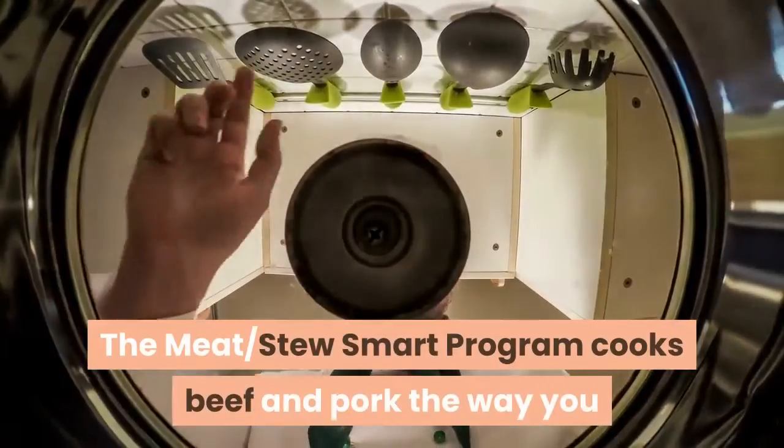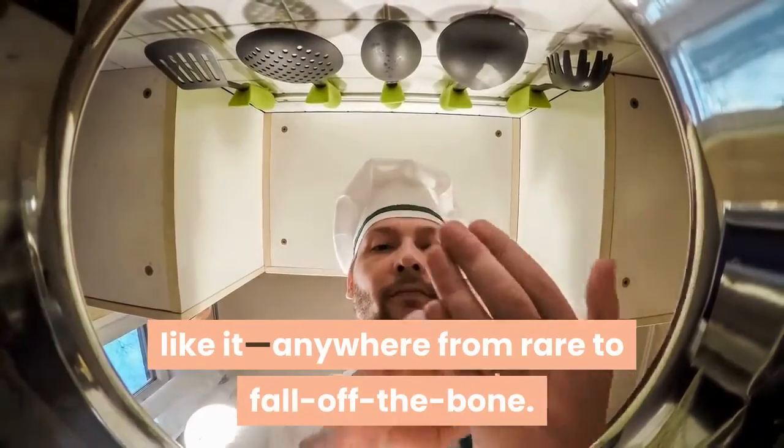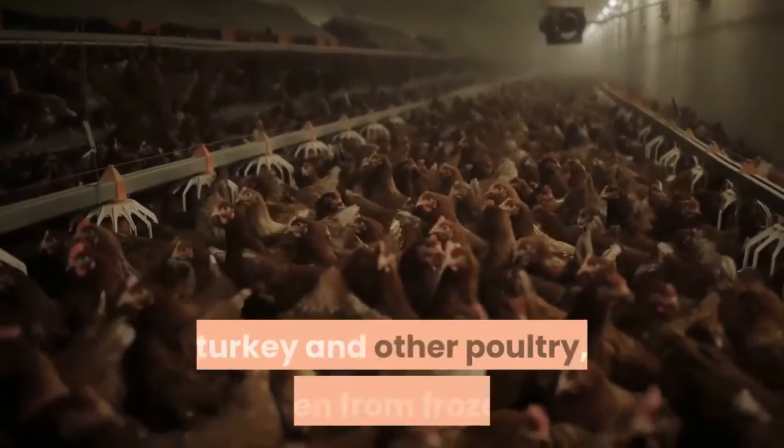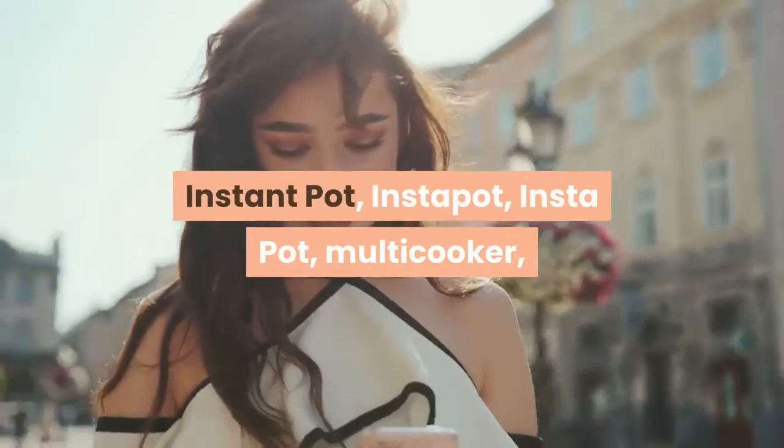The Meat Stew smart program cooks beef and pork the way you like it, anywhere from rare to fall off the bone. The Poultry smart program cooks moist and tender chicken, turkey, and other poultry — even from frozen.